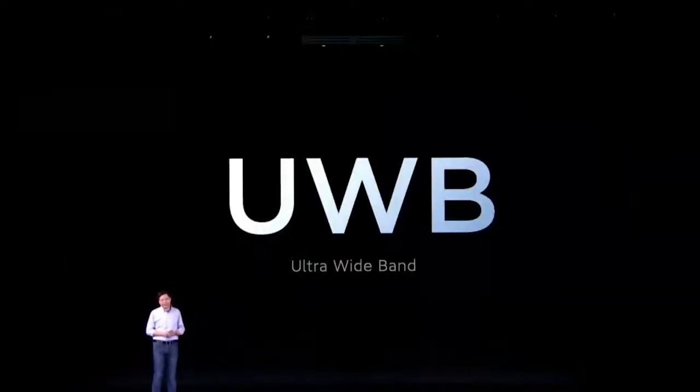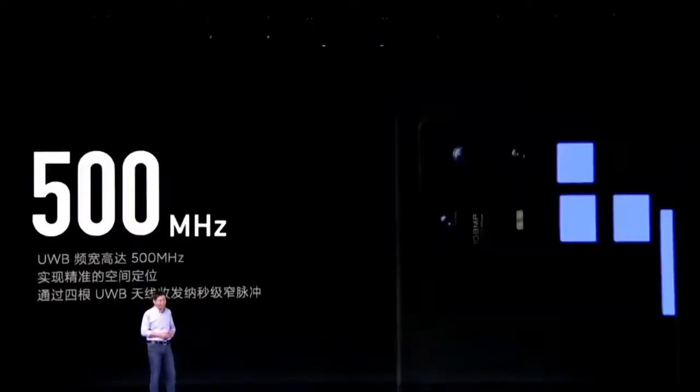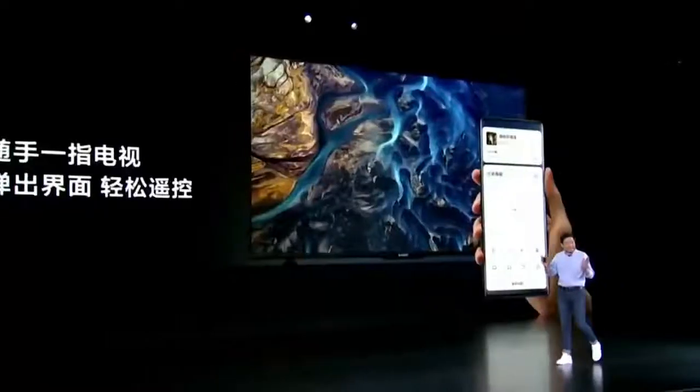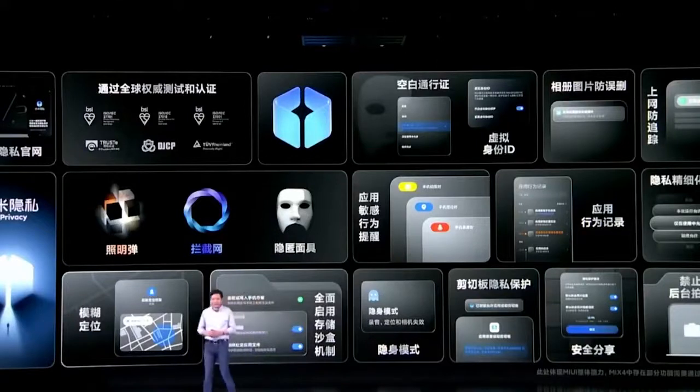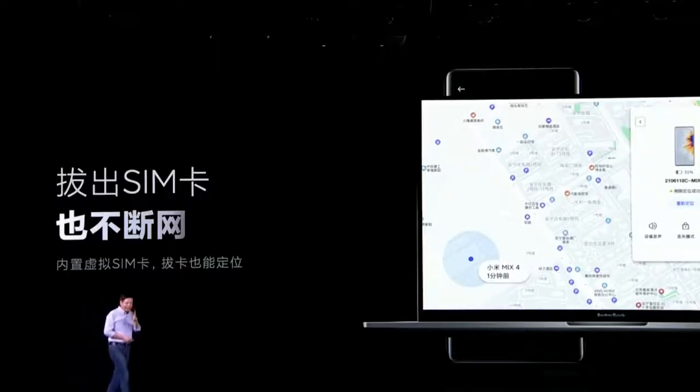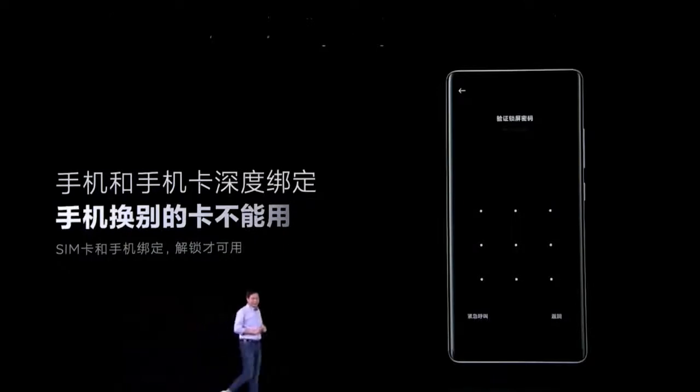Another notable addition to the Mi Mix 4 is the use of UWB technology with point-to-connect features. The company says you can point your phone to any compatible Xiaomi smart home product to immediately connect it to your phone. The Mi Mix 4 also gains a few software extras, such as real-time on-device subtitles and translations, a SIM lock feature requiring a password to use a new SIM with the device, and shutdown prevention functionality.